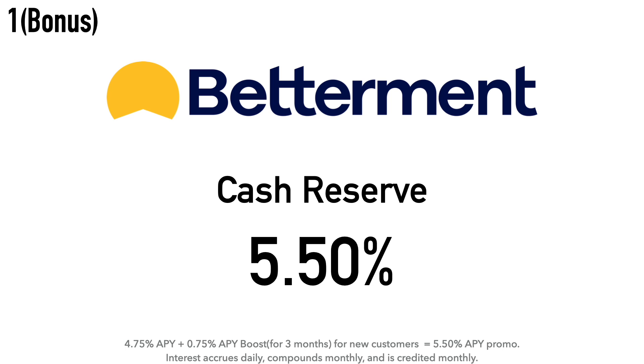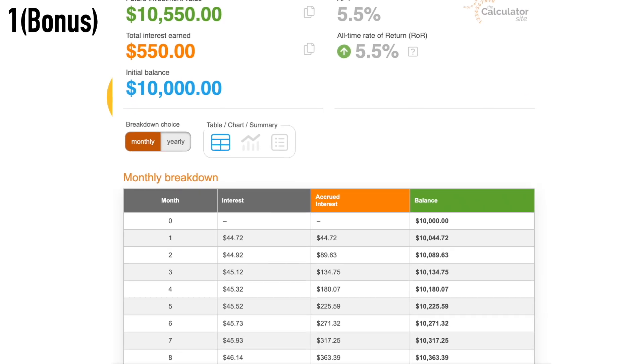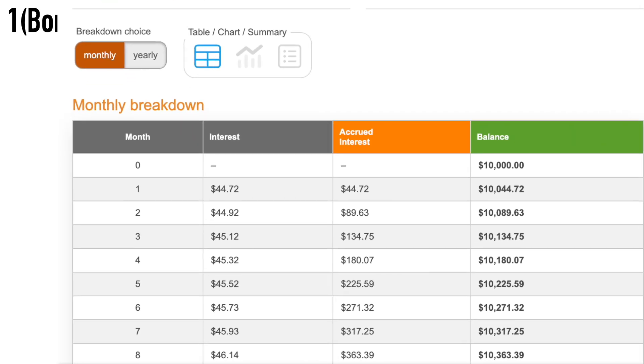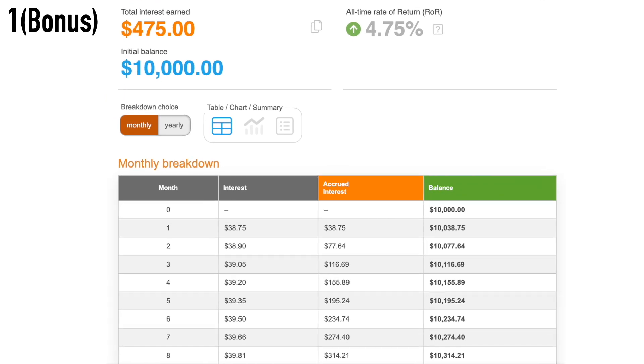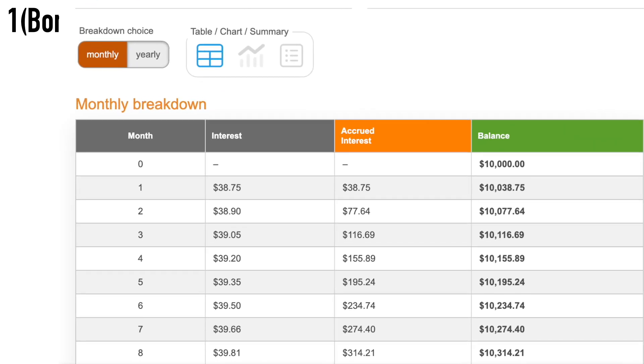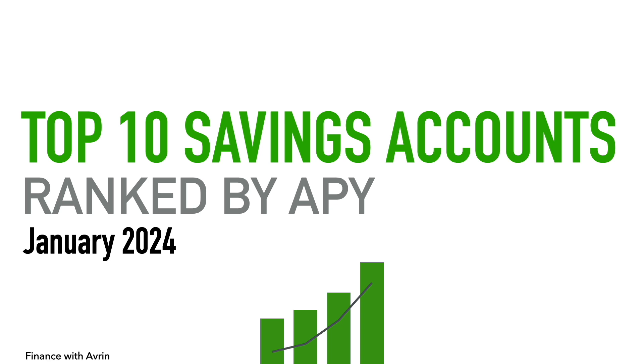Betterment is kind of a bonus — without the APY boost they'd be tied at number ten, but with the boost they're at number one. If you want to know more about the Betterment Cash Reserve account, I have an in-depth video on my channel — I'll link it down in the description. And that is it for the video on the top 10 savings accounts ranked by APY for January 2024. Hope you all enjoyed the video, happy new year, take care!